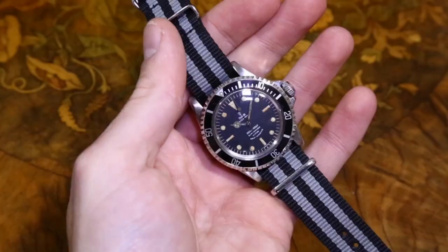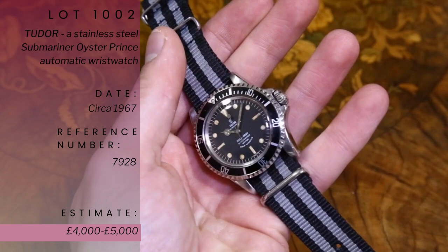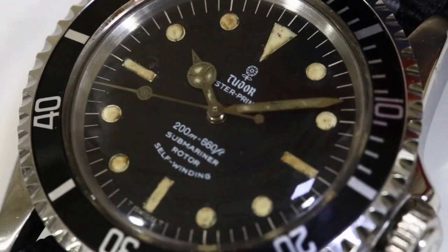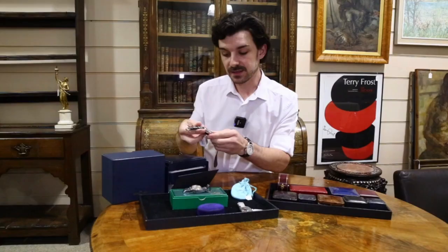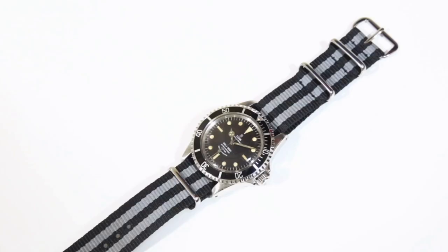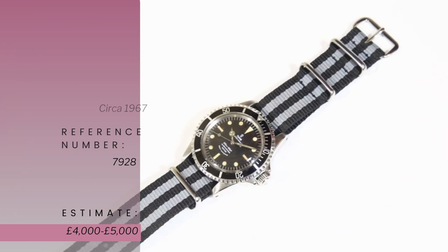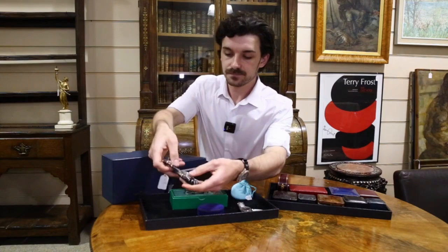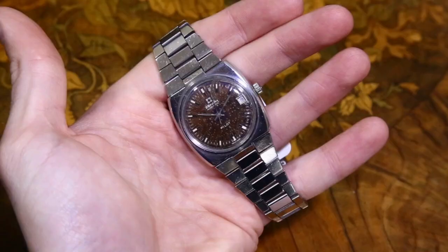Lot 1002 is also by Rolex — it's a Tudor, a Rolex subsidiary model. This is a vintage Tudor Submariner, an Oyster Prince automatic, reference 7928, dated 1967 — just one year younger than the Rolex. It's in full working order and is on a NATO-style strap, so it'd probably be good to get it onto a leather or steel Oyster strap. It's another very rare wristwatch.